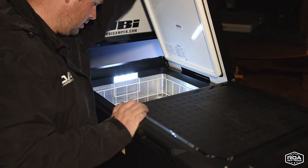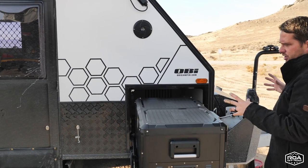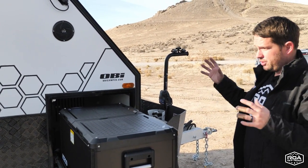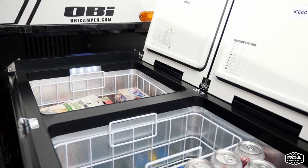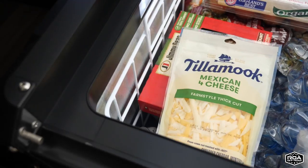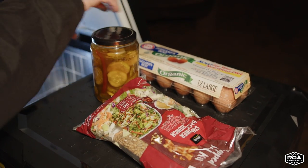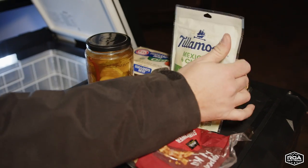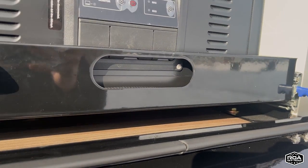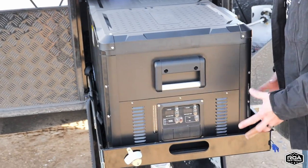This is the IceCo 90-liter dual-zone 12-volt refrigerator, using anywhere from 3.7 to 7.5 amps depending on usage. I always tell people: turn it on the night before and get it to temp before loading food — don't put warm food in it. It has dual-opening doors, which I used constantly in Baja — I could grab a drink from either side. The tracks and trays are all aluminum, super robust, and seal really well off-road.